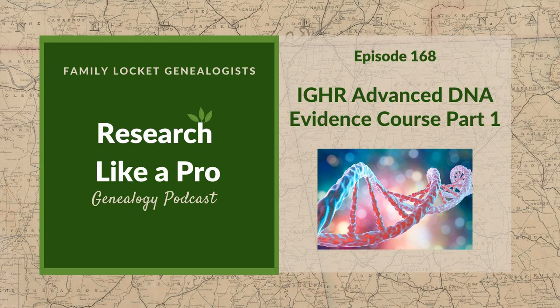Hi everyone, welcome to Research Like a Pro. We had our first session of the Research Like a Pro with DNA study group yesterday, and I started working on my assignment. What I want to do this time is either work on Barsheba Tharp's mother, because I have a hypothesis for that, or Barsheba's husband, John Robert Dyer, which I've always been working on trying to figure out his parents. I have one of my father-in-law's cousins whose DNA was shared with me, so I just started working on clustering for him.